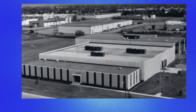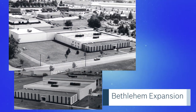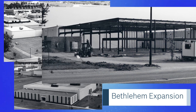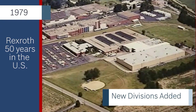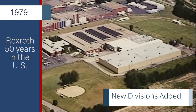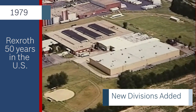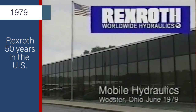Expansions leading into the 1980s allowed for more office space, improved warehousing, and better power unit capabilities. Rexroth's growth continued as the decade of the 70s came to an end. New divisions were added that expanded capabilities in the fluid power industry. In June 1979, Rexroth purchased what would become the Mobile Hydraulics Division in Worcester, Ohio from BorgWarner.